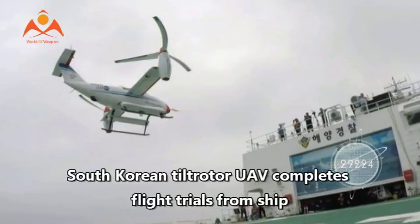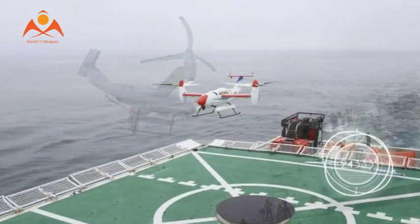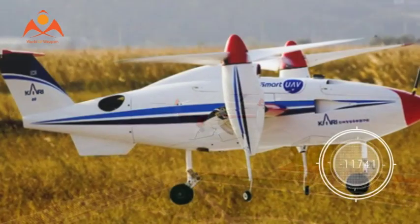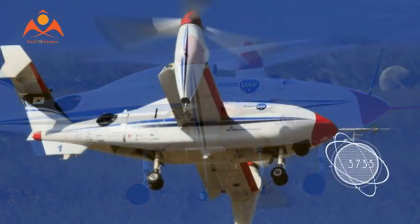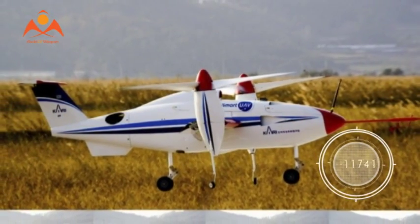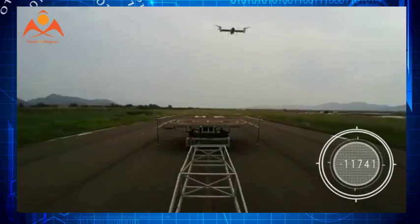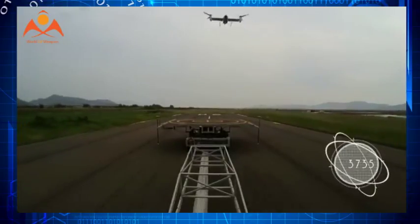South Korea's locally developed TR-60 Tilt Rotor Unmanned Aerial Vehicle has for the first time successfully carried out flight trials from a moving ship, the Korea Aerospace Research Institute said in a statement on July 11. The 200-kilogram UAV took off from and landed on the flight deck of a Korea Coast Guard vessel traveling at a speed of 10 kt.